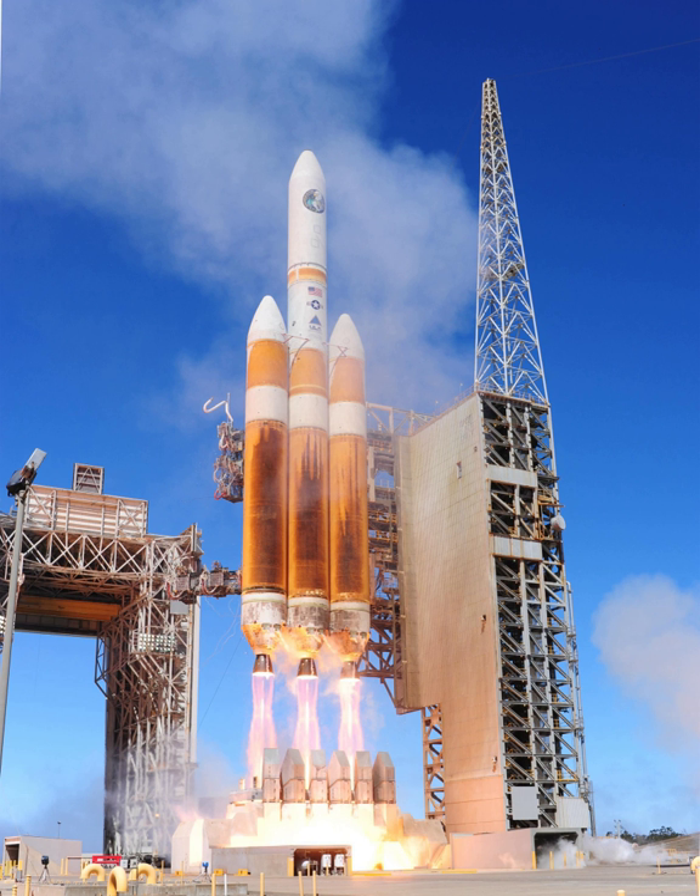The Delta IV Heavy is an expendable heavy lift launch vehicle, the largest type of the Delta IV family and the world's second highest capacity rocket in operation. It is manufactured by United Launch Alliance and was first launched in 2004. The Delta IV Heavy consists of a Central Common Booster Core, with two additional CBCs as liquid rocket boosters instead of the GEM-60 solid rocket motors used by the Delta IV Medium Plus versions.